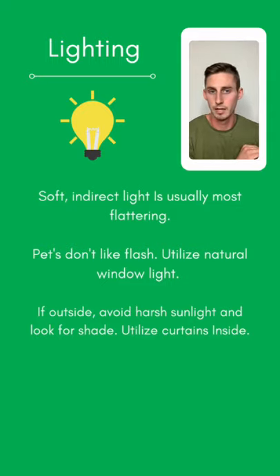For natural light indoors, position yourself near a window and use that soft inside light. If it's too harsh, use curtains to soften it. If you're outside at high noon with really harsh sunlight, it's better to find some shade rather than shooting directly in the sun — that's going to give you a nice soft light as well.